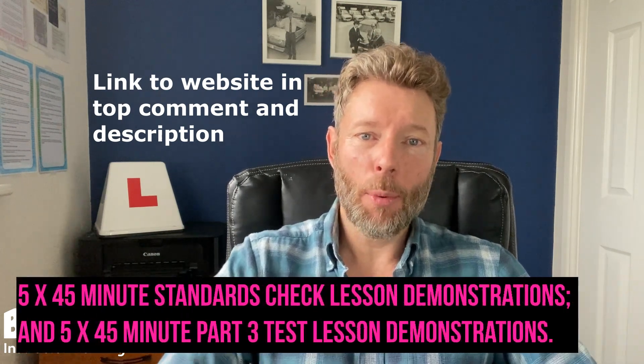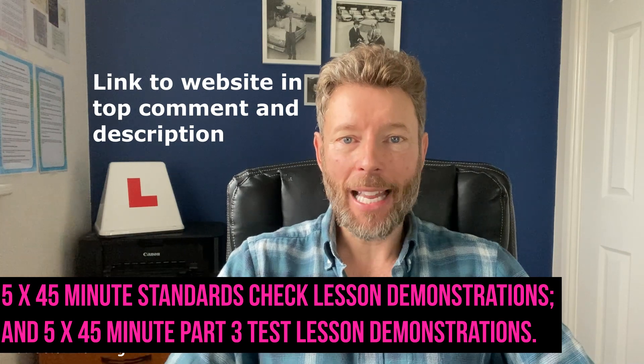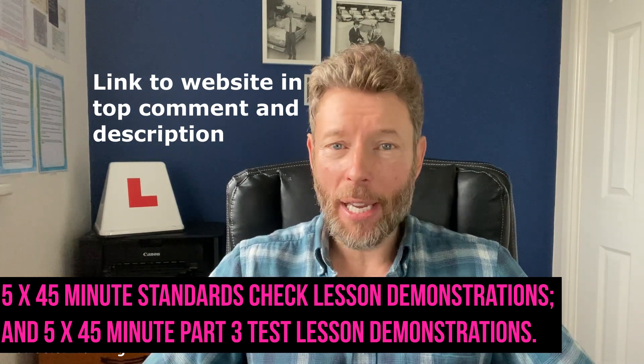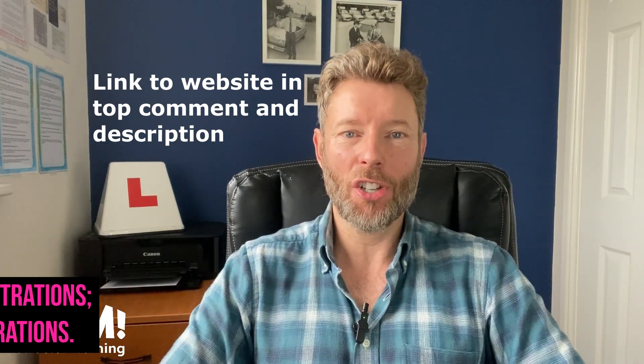And if you are an ADI with an upcoming standards check, then on my website are some standards check lesson demonstrations which you can buy, and these will be a really big help for you in preparation for your standards check.